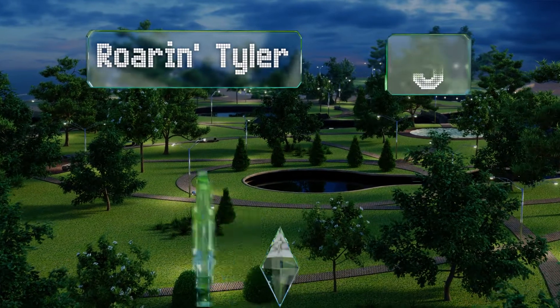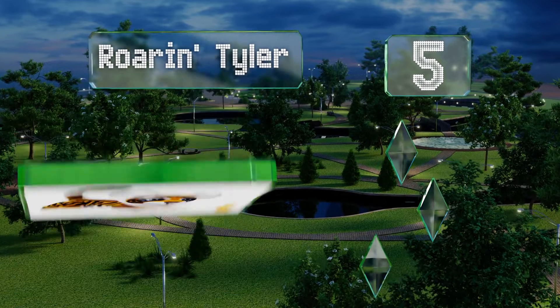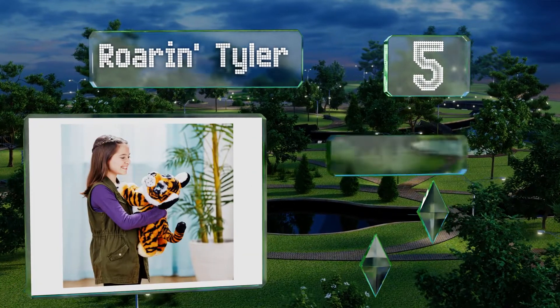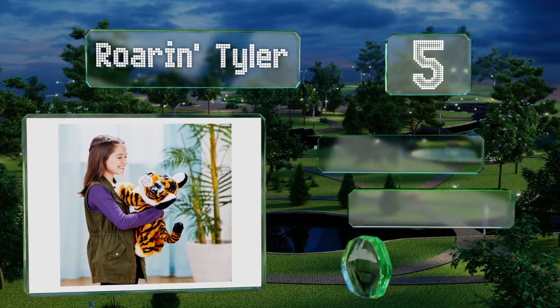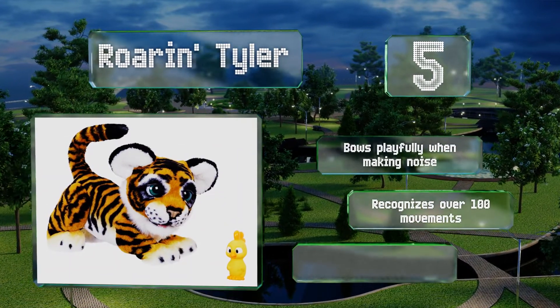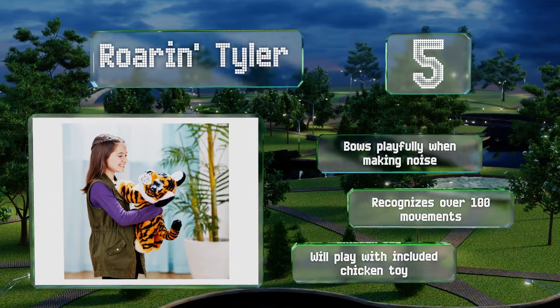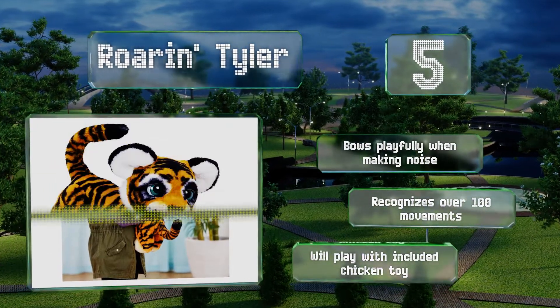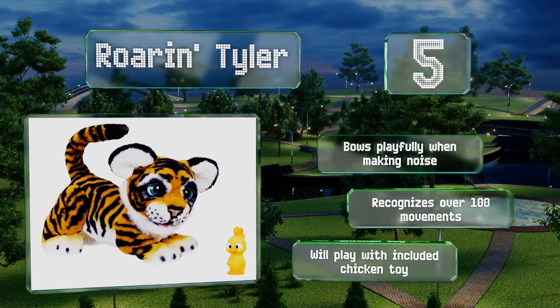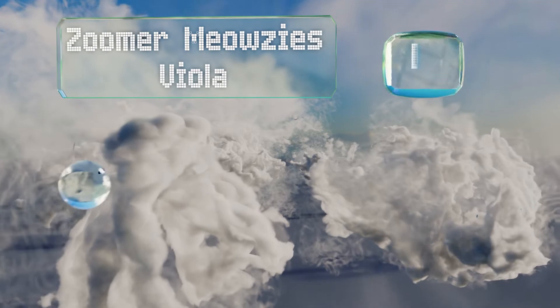Halfway up our list at number five, let your kids unleash the beast inside Roaring Tyler. When children make sounds at him, this adorable little model roars back at them. Luckily, he'll never outgrow his cute face, nor will he get big enough to start imagining what you might taste like. It bows playfully when making a noise, recognizes over 100 movements, and will play with the included chicken toy.